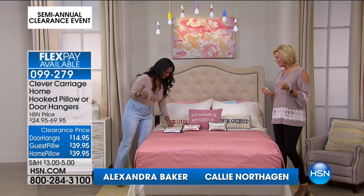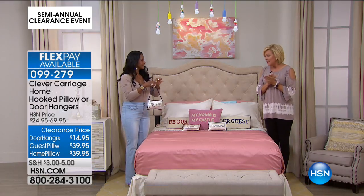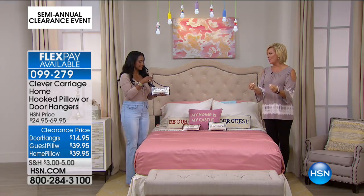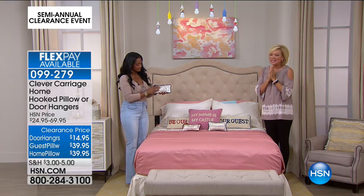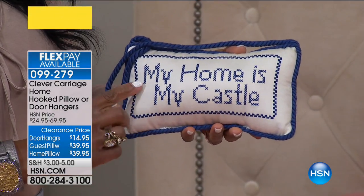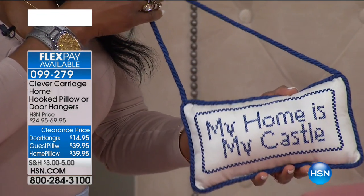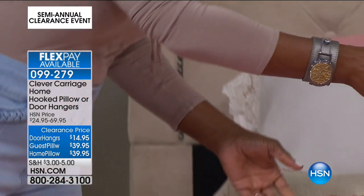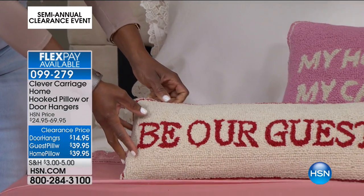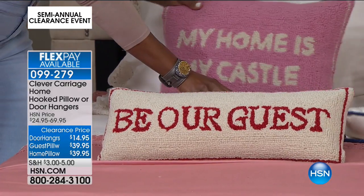Clever Carriage is a fun category of textiles in addition to beautiful handbags from Kim Isaacson. Alexandra and I are going to share some of the good news from her collection — things we put on sale for this event — because her things are really high end, very well made, so sweet and thoughtful. The sayings just make you smile. We've got three different choices: the hooked pillows, which you can get in Be Our Guest or My Home is My Castle, plus door hangs and guest pillows.